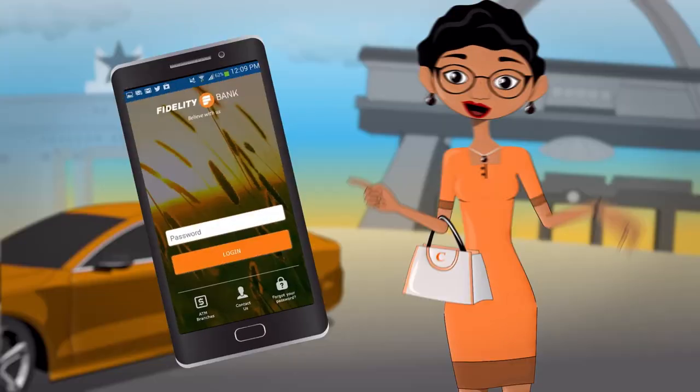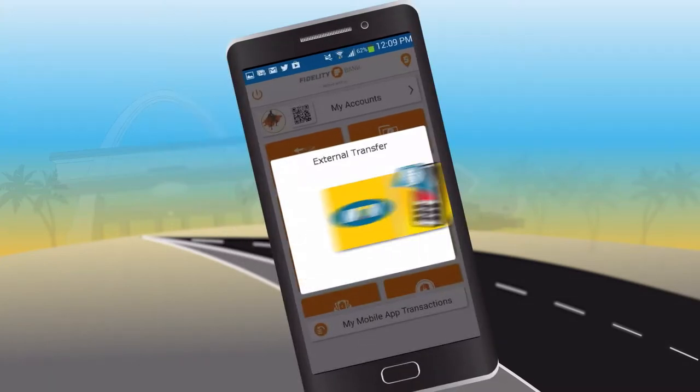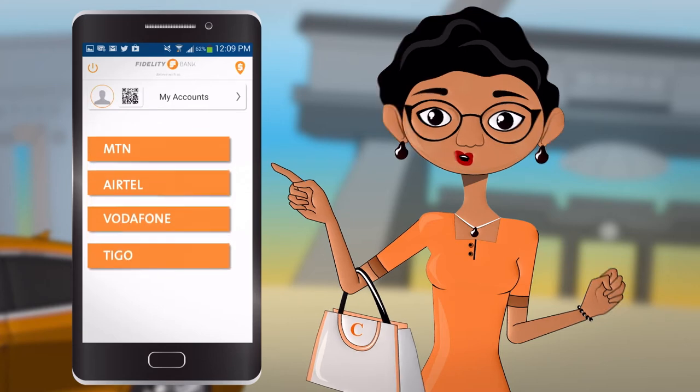With the new Fidelity mobile app, I get to send money from my Fidelity account to any of my mobile wallets — MTN, Airtel, Vodafone, Tego — and vice versa. Top up airtime for all networks.